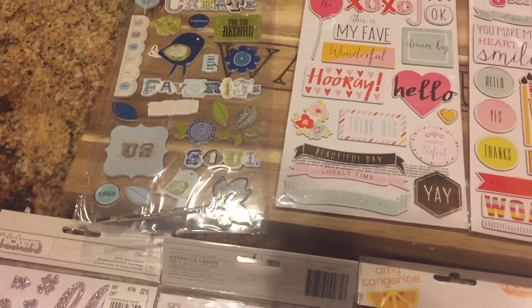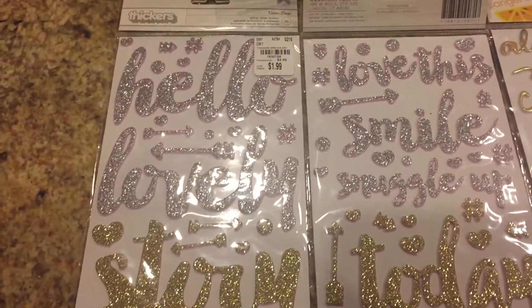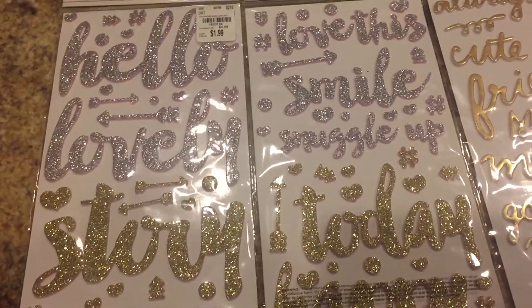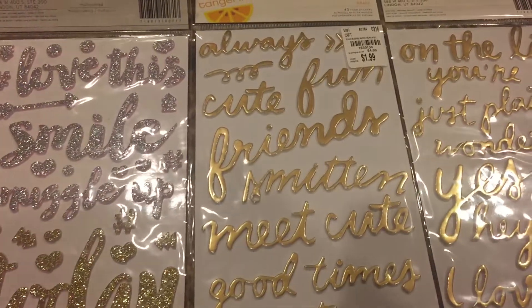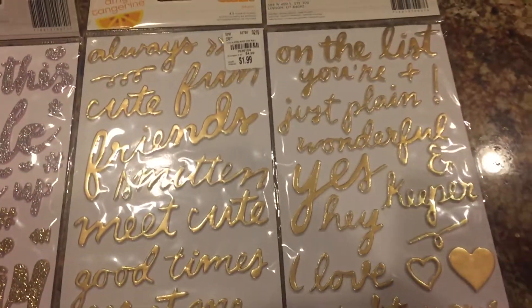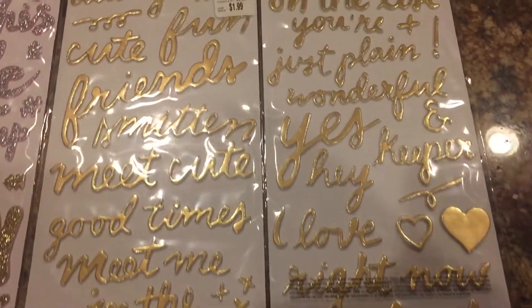This is the front and this is what's on the back — it's like cardstock, it's really nice. It's from American Crafts and this is from Amy Tangerine. This is the front and the back — those are going to look really awesome.